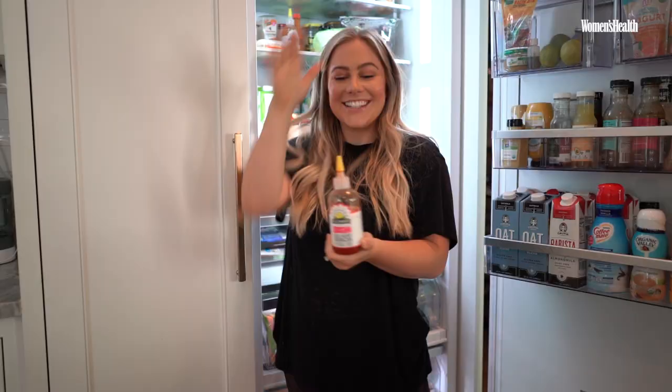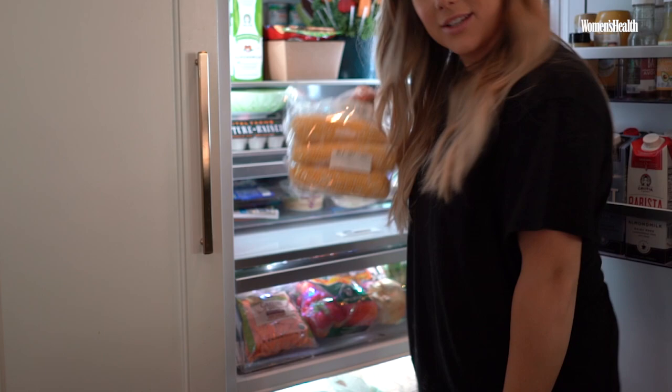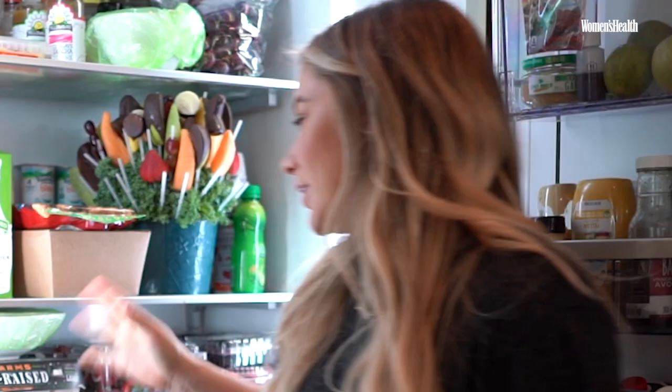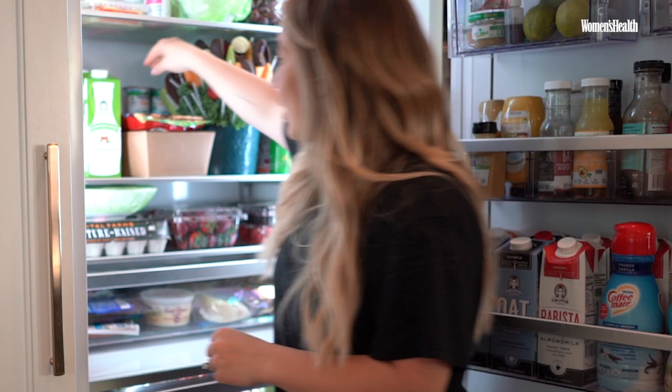We have some corn on the cup. I really like strawberries — I eat a lot of strawberries. We have some baby yogurt with probiotics. We're really getting into some interesting foods.